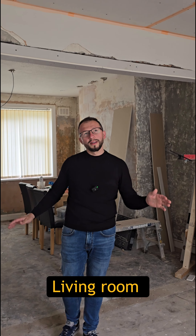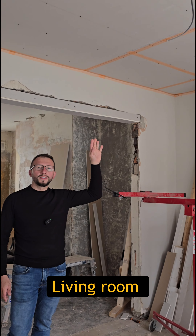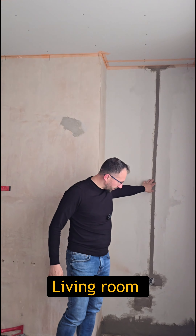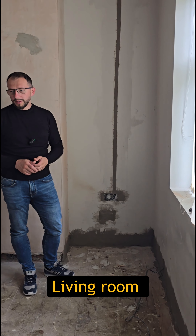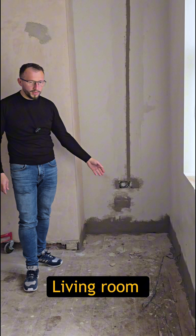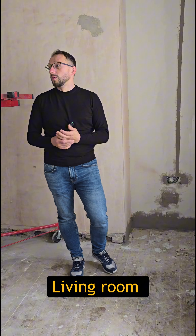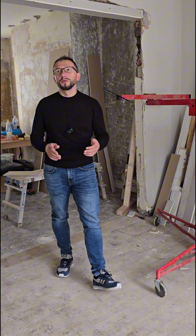This is gonna be the living room and dining room area. Our team already plasterboarded the ceiling here, they started to patch the chasing from the sockets, and we also removed the skirting boards so they patched the gap which was left from the skirting boards. So this is the progress for week number two. Thank you for watching.